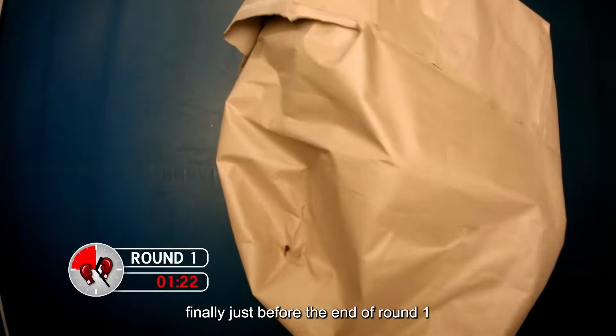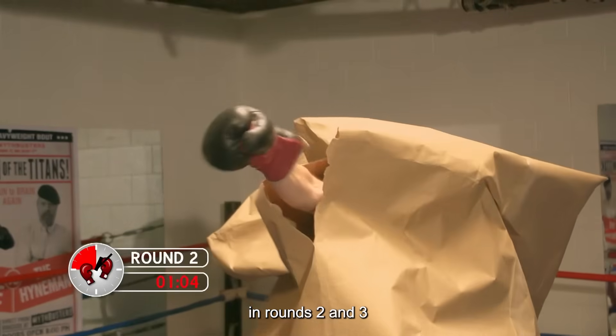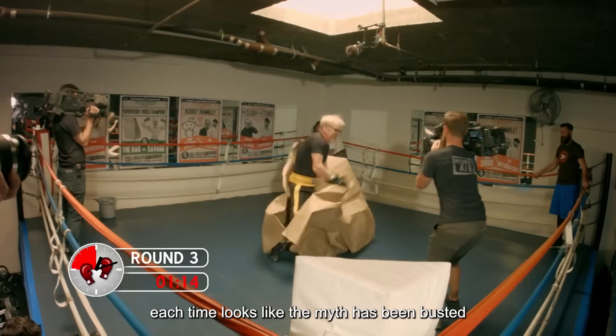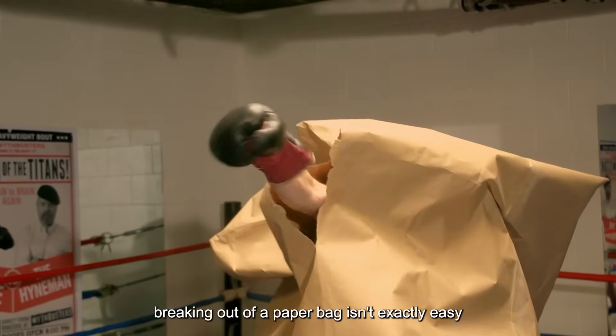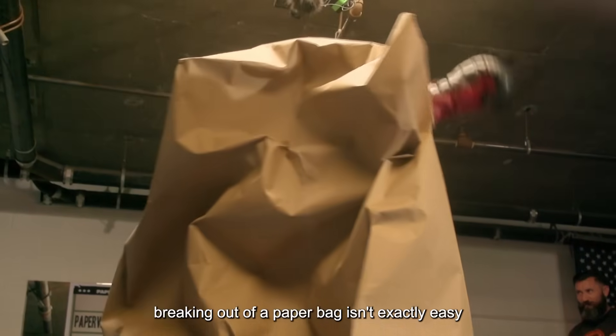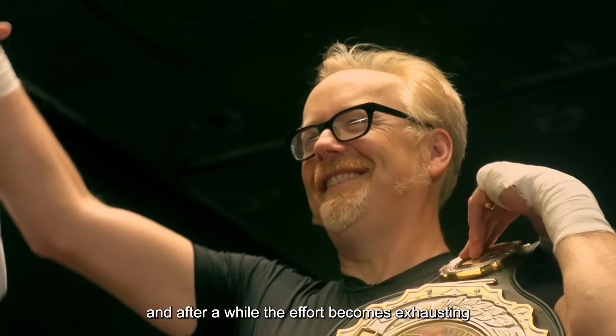Finally, just before the end of round one, Adam managed to break through. In rounds two and three, he was able to tear the bag open in about a minute each time. Looks like the myth has been busted — but Adam admitted breaking out of a paper bag isn't exactly easy. He had to throw every punch with full force, and after a while, the effort becomes exhausting.